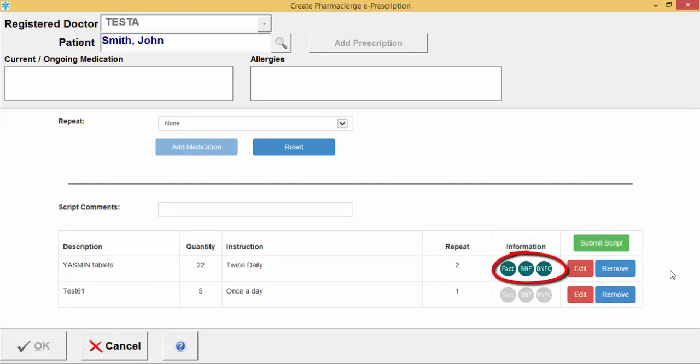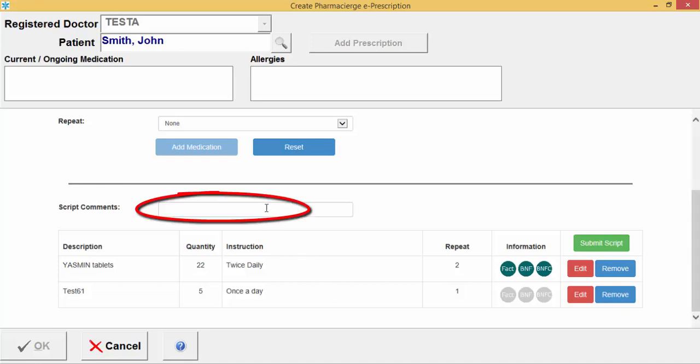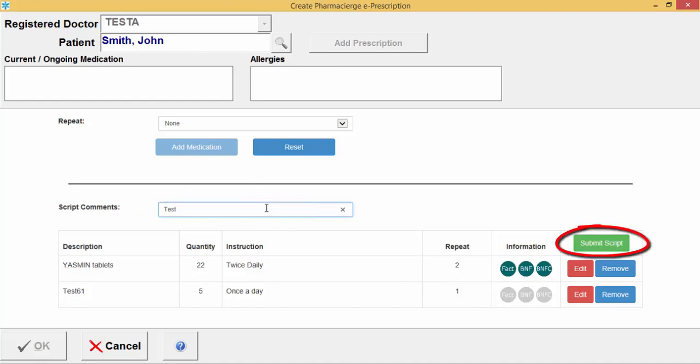If a drug is on the Free Medicines fact sheet, the BNF list, or the Paediatric BNF list, the relevant options will become enabled. Be aware that once you select this option, you need to have a subscription to it. Once you've entered everything needed on the prescription, you can add any script comments, and when you're happy, click the Submit Script option.